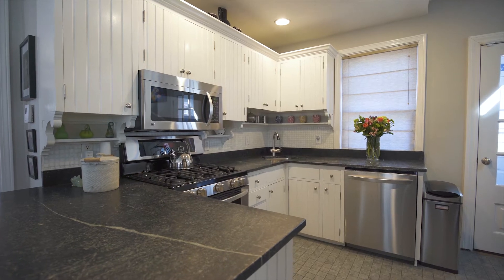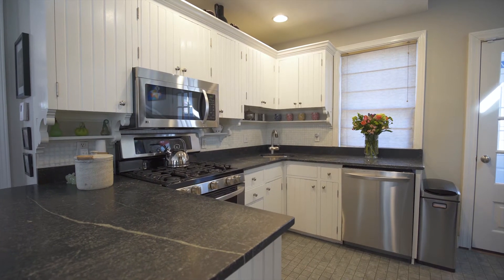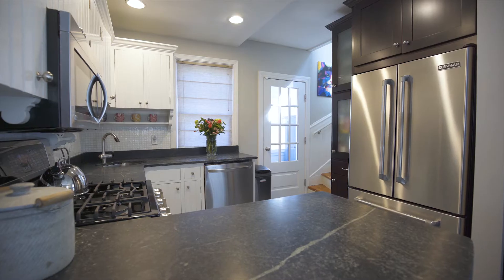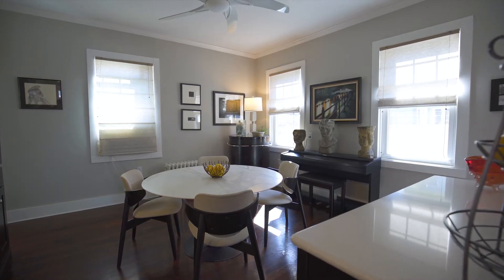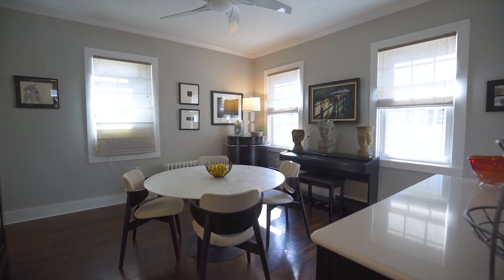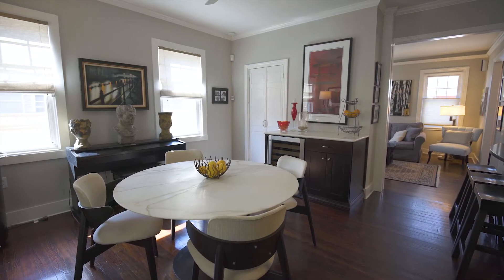The kitchen melds the classic with the modern, boasting stone countertops and stainless steel appliances. The adjacent formal dining room is a wonderful space for entertaining guests and includes a convenient wine fridge.